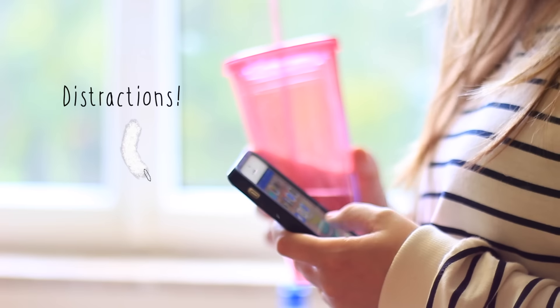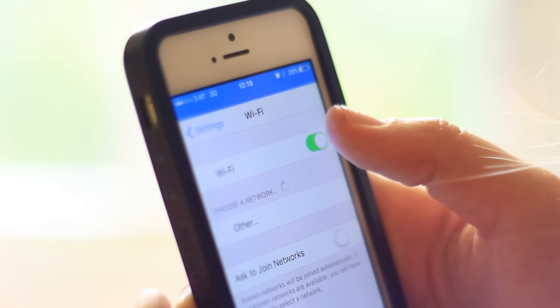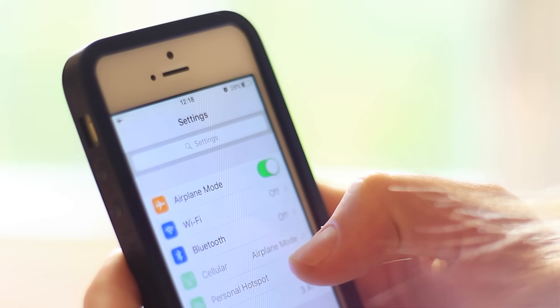Take all the distractions away. Shut down your wireless and your 3G signal from your phone and computer so you won't be distracted by messages and social media.